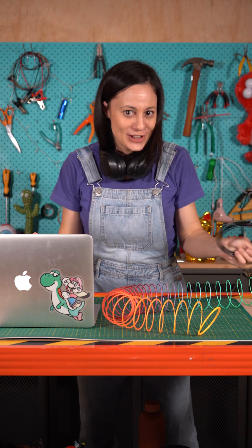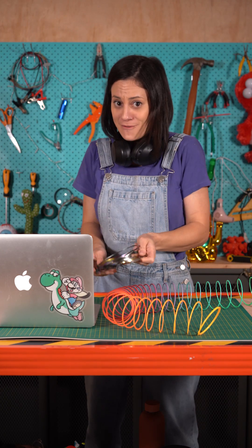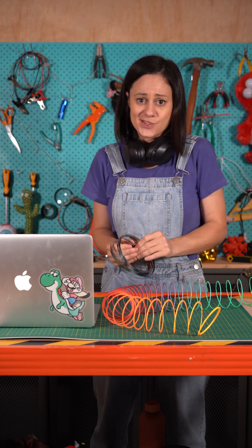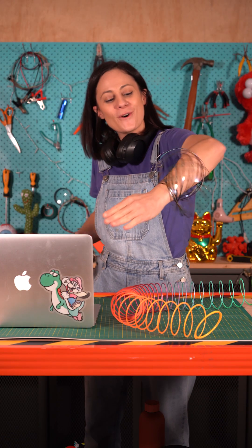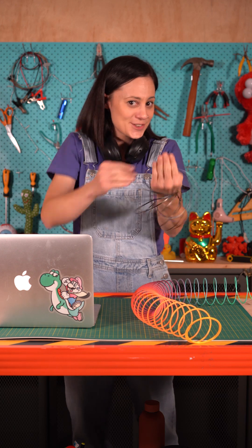In the Large Hadron Collider, toroidal magnets stop the particles that are moving at nearly the speed of light from shooting off in so many different directions that they cause mass destruction, which is also a very, very bad day for science. So from arm-spinning toys to particle-smashing science, toroids aren't just cool shapes. They're kind of essential.